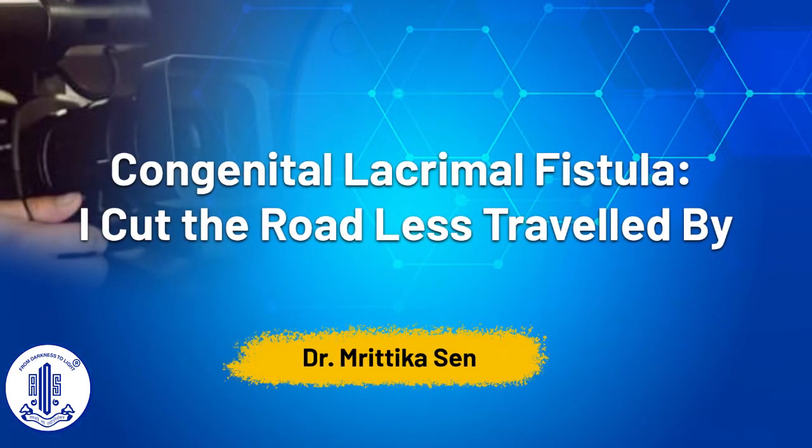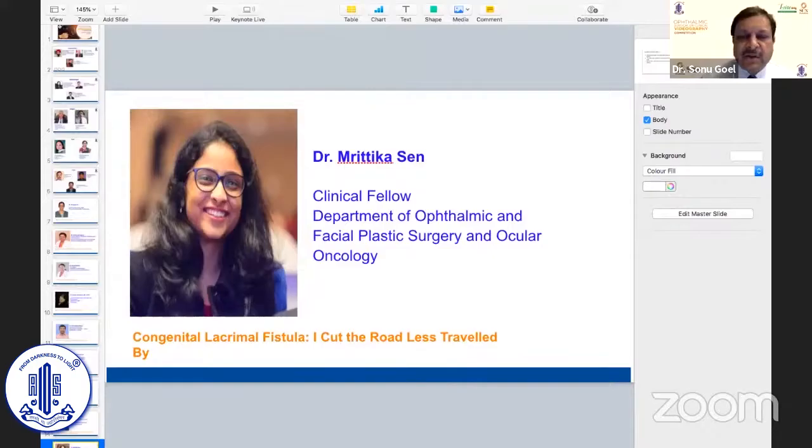She's a clinical fellow from the Department of Ophthalmic and Facial Plastic Surgery in Ocular Oncology, and she'll be talking on congenital lacrimal fistula.